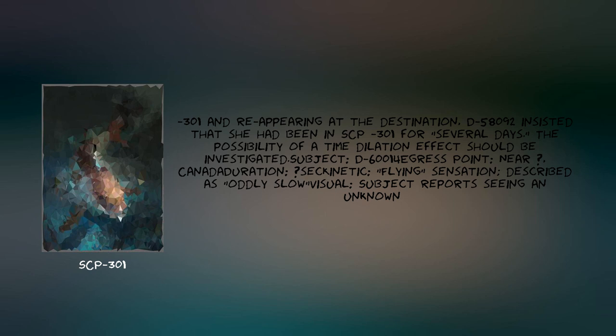Subject D-60000. Egress point: near [Redacted], Canada. Duration: [Redacted] seconds. Kinetic: flying sensation described as oddly slow. Subject reports seeing an unknown...